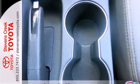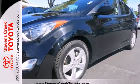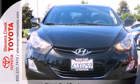Plus, with its large trunk space, hauling cargo will be a whole lot easier for you. Proving to be the best car to own, the Elantra was named a 2012 Car of the Year. It offers the ultimate value for the money.